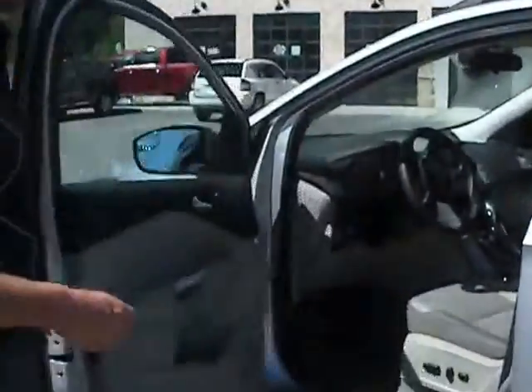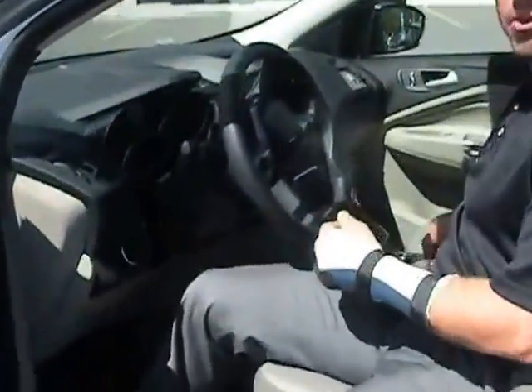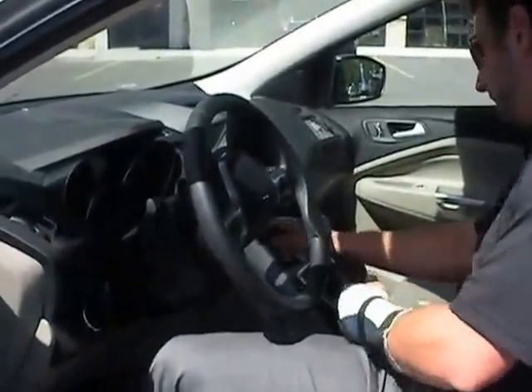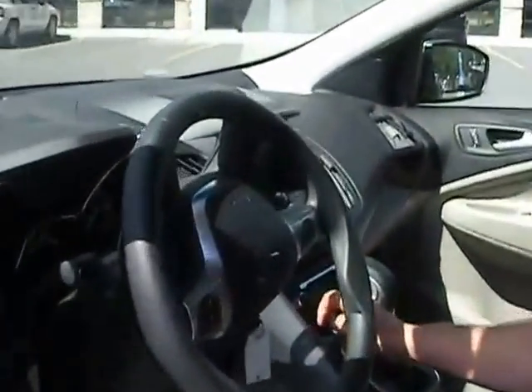As we take a look at the inside of the vehicle, we'll show you some nice little features, one being the unique pan interior. Come take a look at the screen we've got in here too.